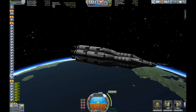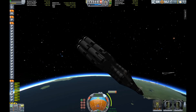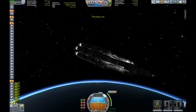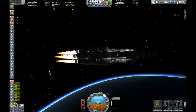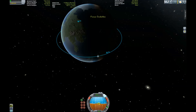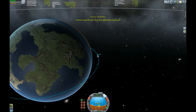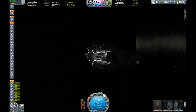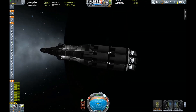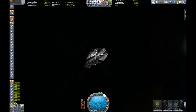We have set our maneuver node to circularize. Let's drop the escape tower — the launch escape system. I actually mapped that to an action group in case the launch had been messed up, but fortunately that was not necessary. And we're circularizing and getting our final orbit, more or less 100 kilometers apoapsis and periapsis, give or take a few meters. And let's let the ship glide into the sun so we can behold its beauty. I love sunrises, especially from orbit.